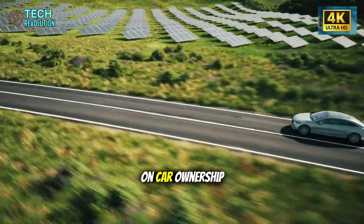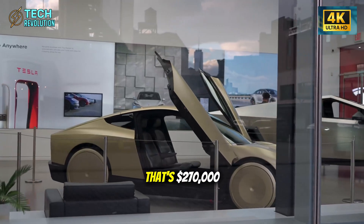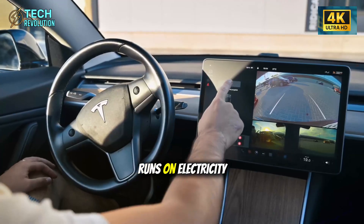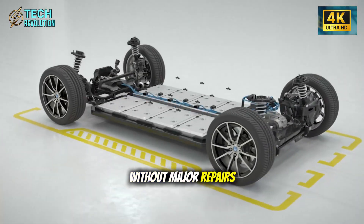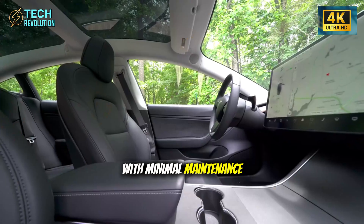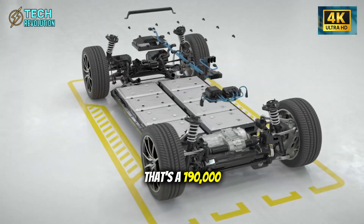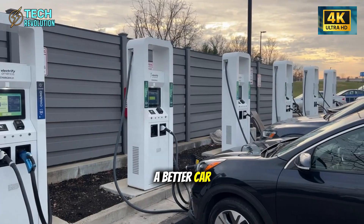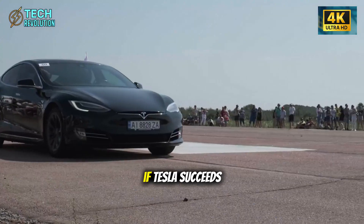The average American spends $9,000 per year on car ownership — payments, insurance, fuel, and maintenance. Over 30 years, that's $270,000. The Model 2 eliminates almost all maintenance costs, runs on electricity that costs 75% less than gasoline, and could potentially last three decades without major repairs. If you finance the Model 2 at $25,000 and drive it for 30 years with minimal maintenance, your total cost of ownership could drop below $80,000 — a $190,000 savings compared to traditional vehicle ownership patterns. This isn't just a better car. It's a fundamentally different economic proposition.